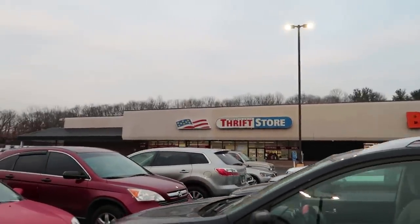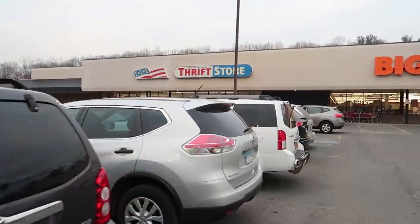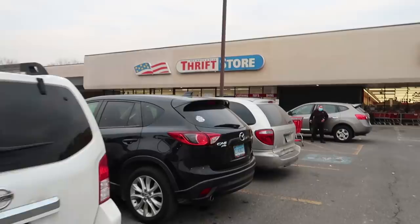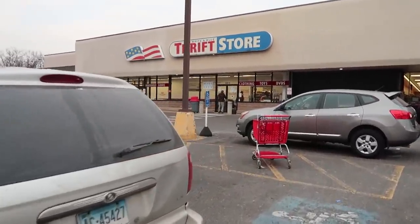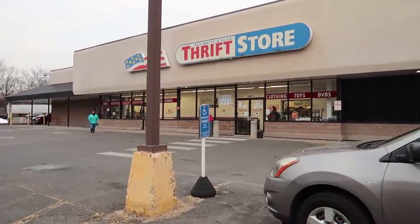What is up YouTube, Thrift School here outside the thrift store. We're gonna head inside and see what we can find to buy and sell online. It's just after 4 and they close at 6, so we have some time in here.